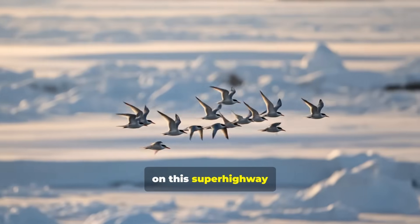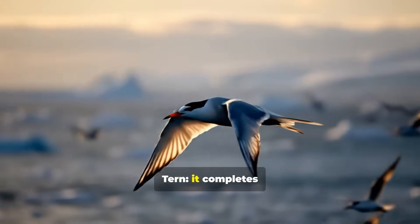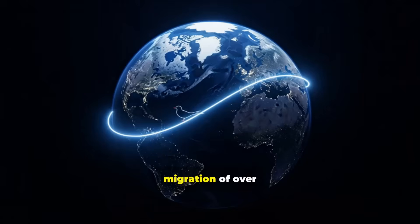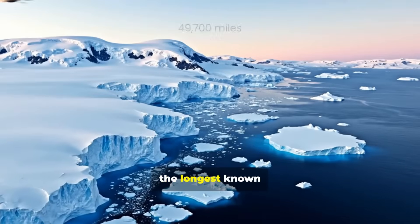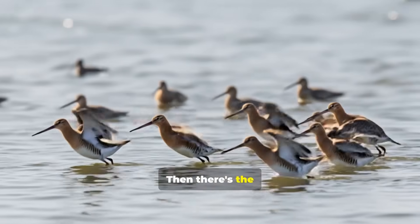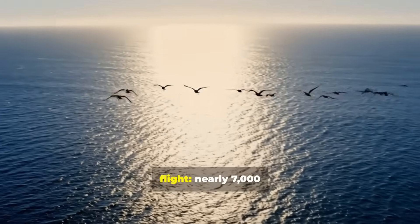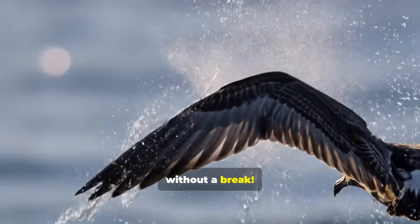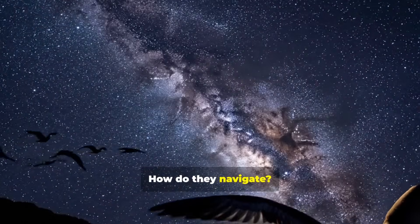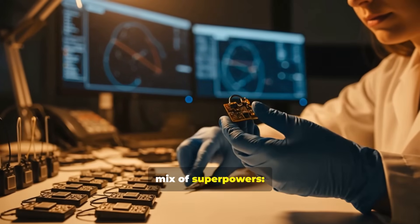The feats performed on this superhighway are mind-boggling. Take the Arctic tern — it completes an annual pole-to-pole migration of over 49,700 miles, the longest known animal migration on Earth. Then there's the bar-tailed godwit, which holds the record for the longest non-stop flight: nearly 7,000 miles over the Pacific Ocean without a break. How do they navigate? Scientists are still unraveling the mystery, but we know it's a mix of superpowers.